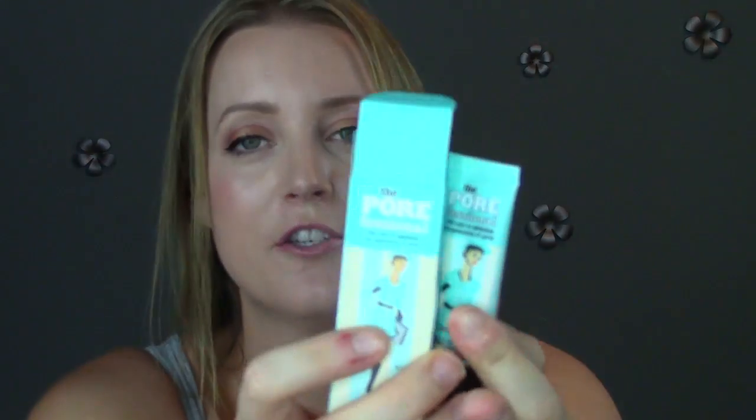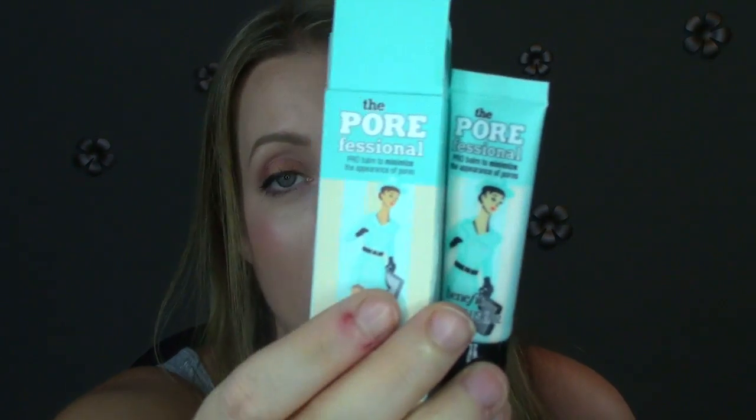The last few products — I got another Benefit Porefessional. I almost bought the big one but it's $36 and this was $10. I just couldn't. One day I'll buy the big one, but I got more of that regardless.